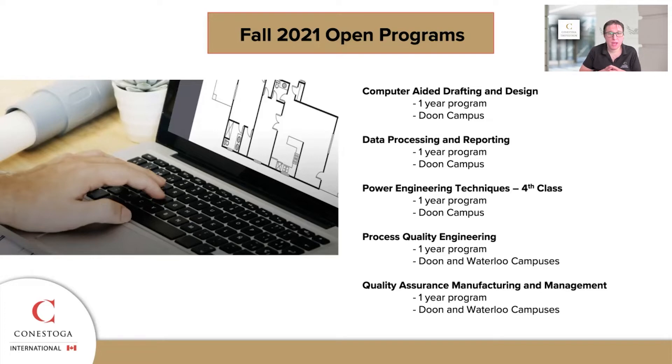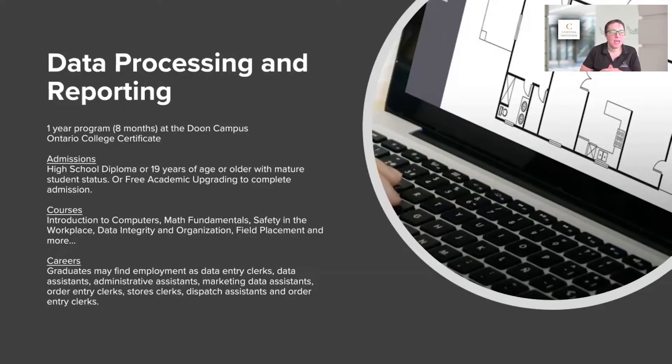The first program I want to talk about is data processing and reporting. It's considered a one-year program but it's actually eight months — two semesters long. This program is special in that we're looking for students coming straight out of high school, around 19 years of age, or mature students who didn't finish high school, and whose English may not be the best. We do offer academic upgrading for students coming from other countries to help build those skills.